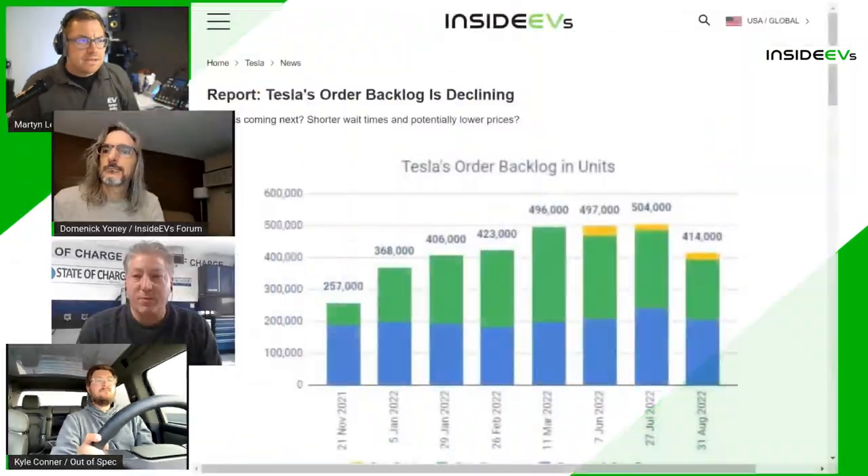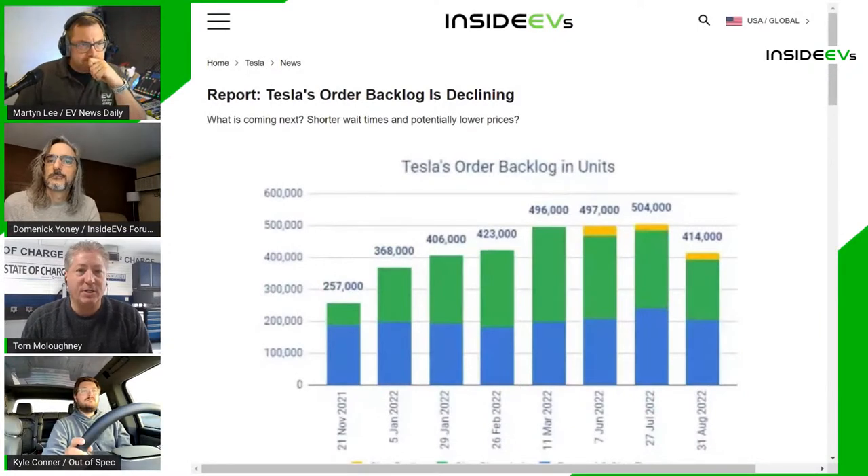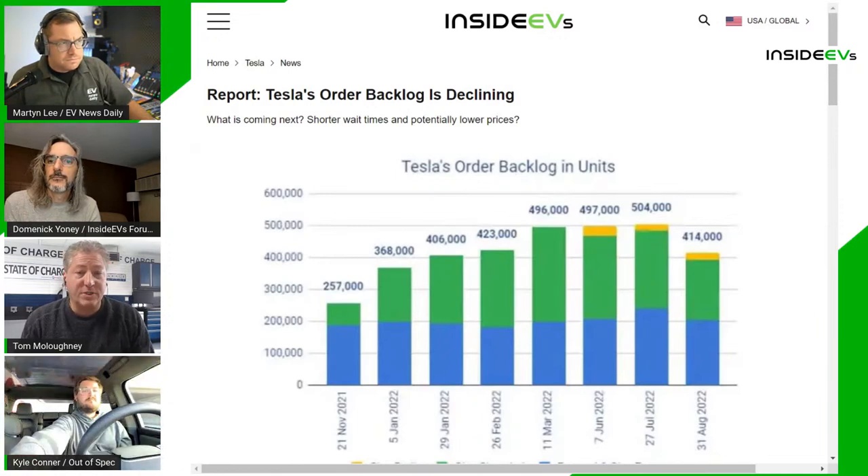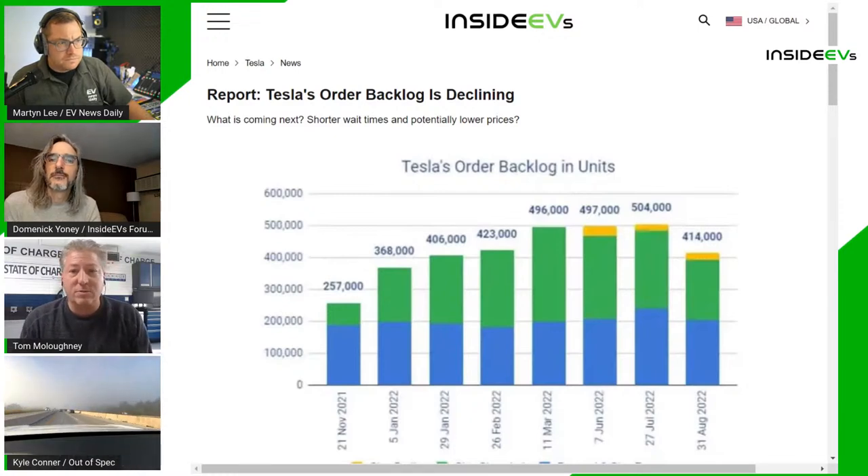This is good news for consumers. Tesla has been monitoring the backlog and adjusting prices accordingly — prices have gone up, up, up. Some say it's supply chain costs; skeptics say Tesla was striking while the iron was hot with so many people waiting. If that wait list starts to decline, we'll likely start to see a pullback on prices. Tesla's cars are a lot more expensive than they were just a couple of years ago.